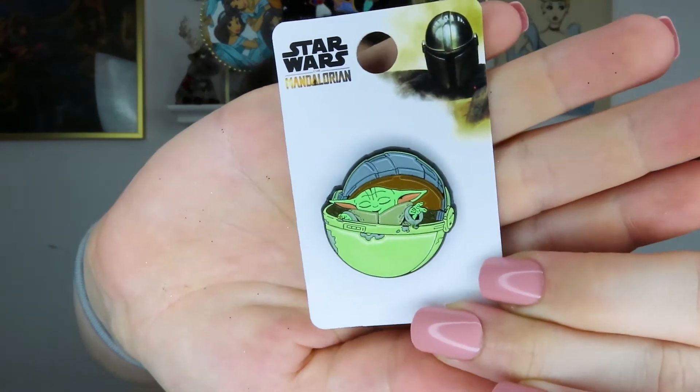Next up I got another Grogu pin — this is him using the Force while he's in his little pram baby carrier thing. The last Star Wars pin I got is actually another Grogu pin, but this time with Ahsoka.